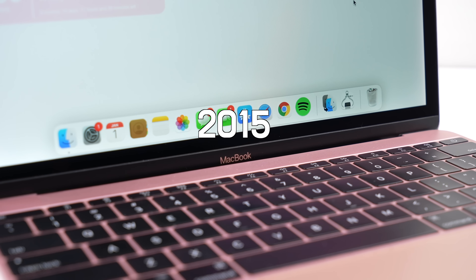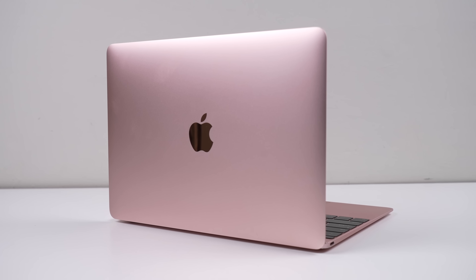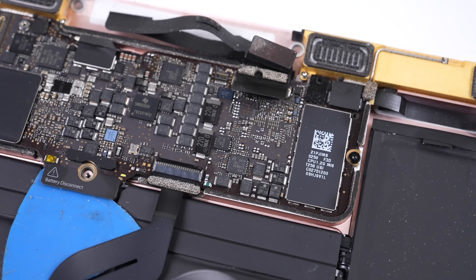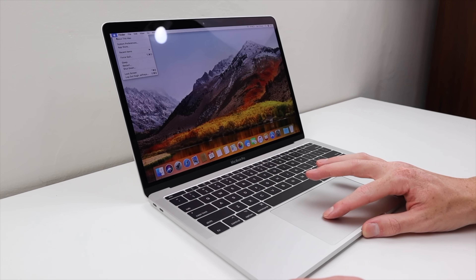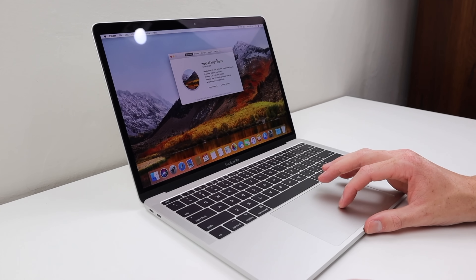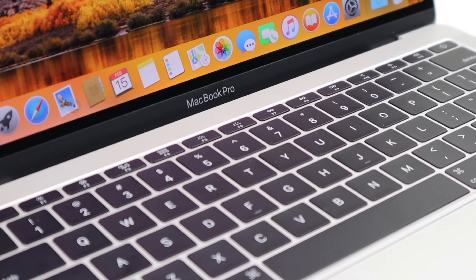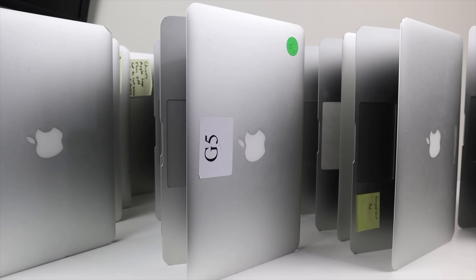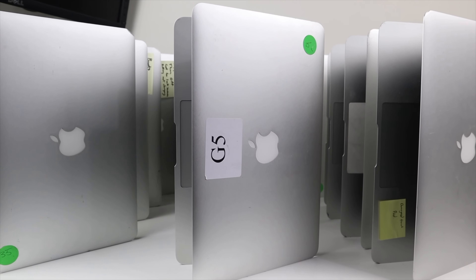Moving along to 2015, we saw the first soldered-on storage in Apple computers with their redesigned MacBook laptop. This change quickly spread over the next few years to the MacBook Pro and MacBook Air, before finally the iMac and Mac Mini. I personally have seen many examples for sale online with failed SSDs, and with it not being replaceable, the device is left unusable.